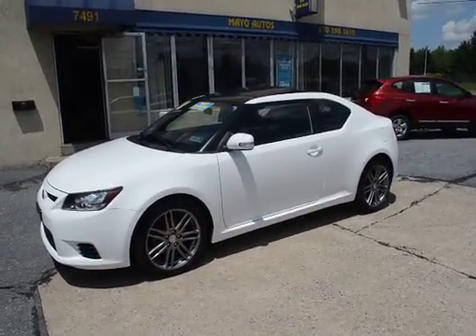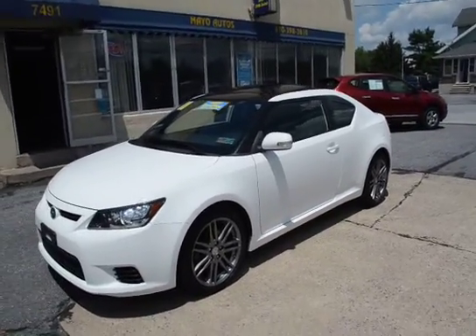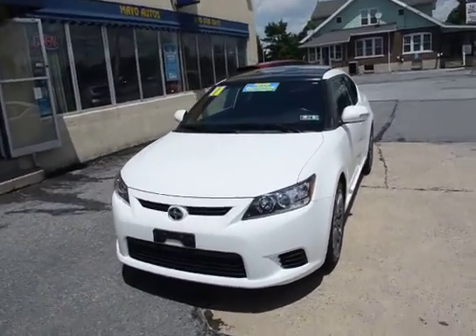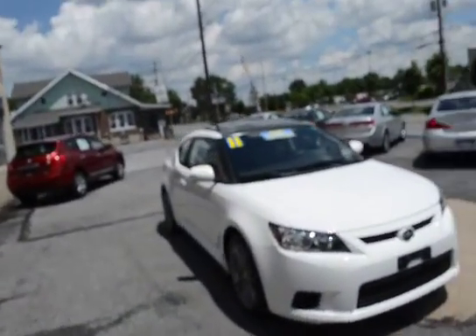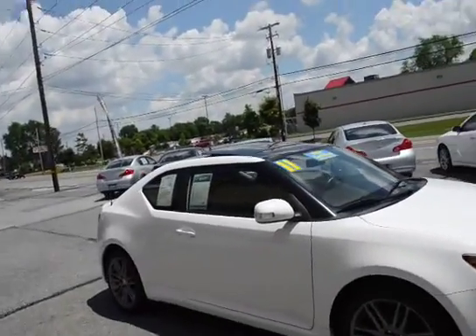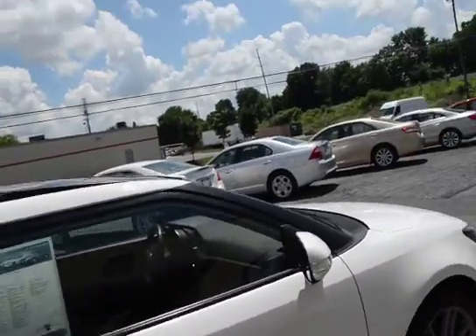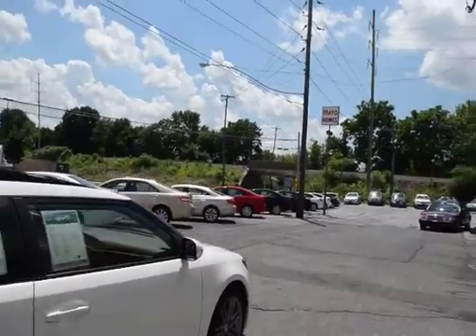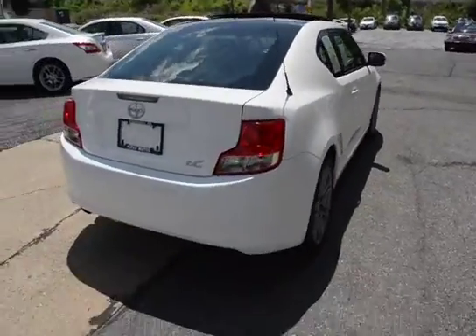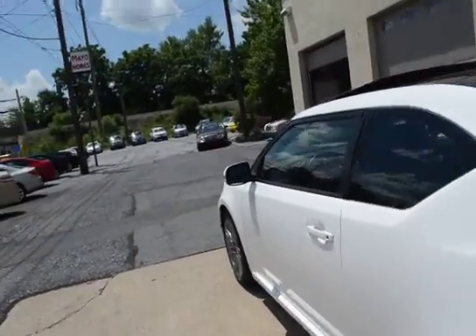I'm Tony from Mayo Autos and here we have a 2011 Toyota Scion TC, only 26,000 miles, one owner. As you can see on the video, this car is like new. It's a sporty coupe in white with a dark charcoal interior, panoramic sunroof, and nice 18-inch alloy wheels — just like new in every way.